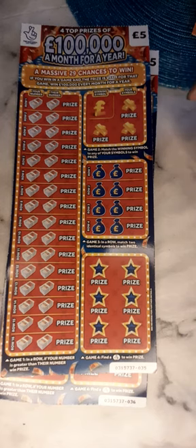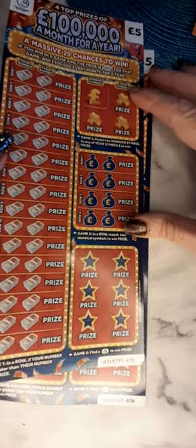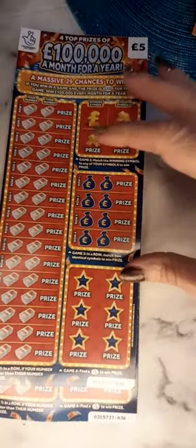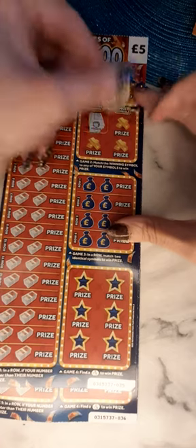Hello and welcome to another Scratchy Squad episode. Today we're going to be playing two tickets for £100,000 a month for a year, at £5 each ticket. So we have £10 in total and we have tickets £35 and £36. These were bought in Sainsbury's. And if you're ready, let's begin.